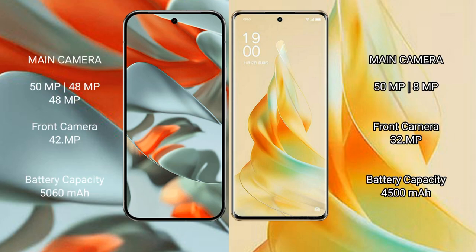The Google Pixel 9 Pro XL features a triple rear camera setup: 50MP plus 48MP plus 48MP, and a 42MP front camera. The Oppo Reno 9 Pro features a dual rear camera setup: 50MP plus 8MP, and a 32MP front camera.